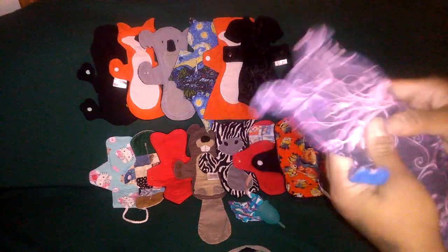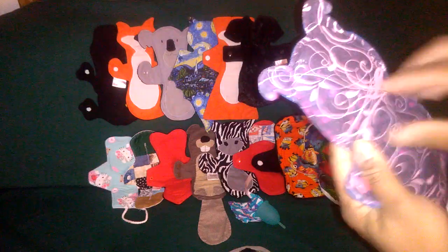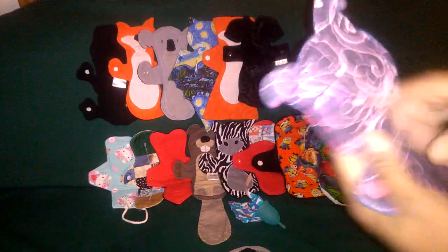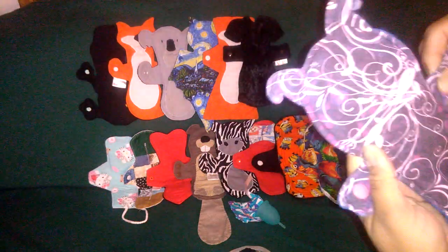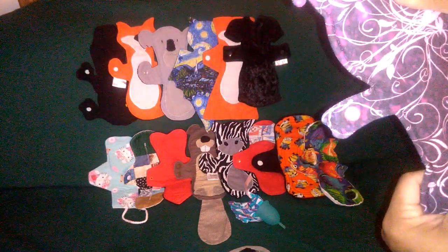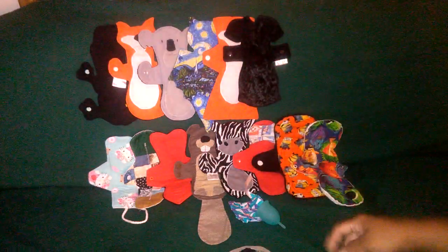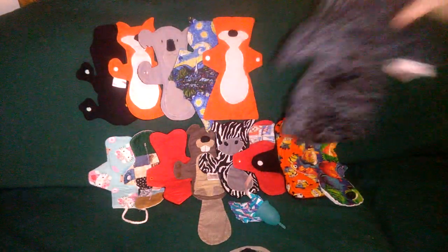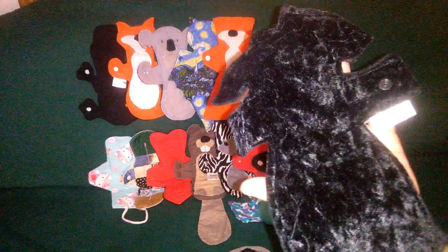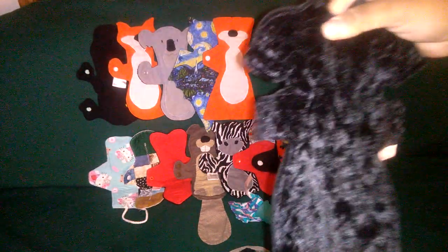This one is a cotton jersey kind of stretchy. I tried to go back on the record where I got this and I cannot find it — I forgot, so please comment below if you know. Fleece back. This one is from Venus Pad, it's a crush velvet top, fleece back, moderate absorbency.